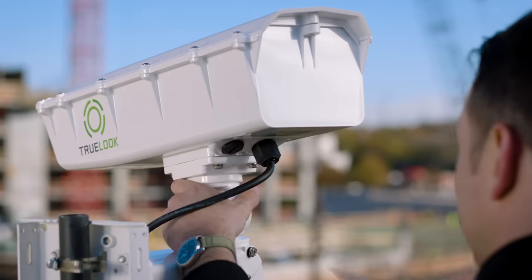Easy. TrueLook Construction Cameras. They give you an eye on every job site in real time, at any time. And they're easy to install too. Just mount them, connect power, and the cameras come online automatically.